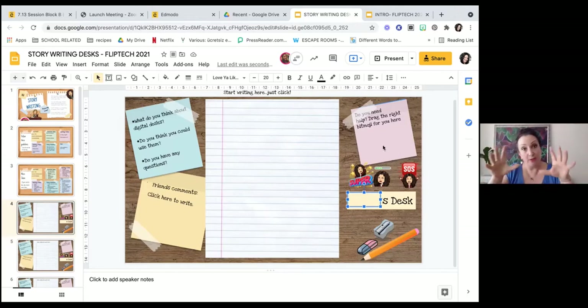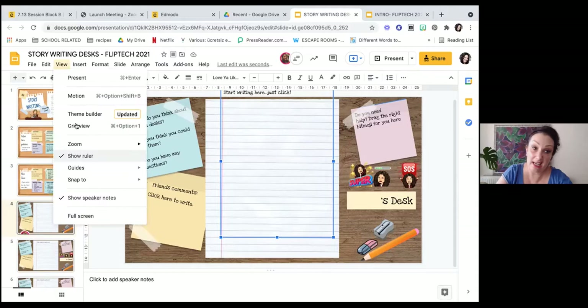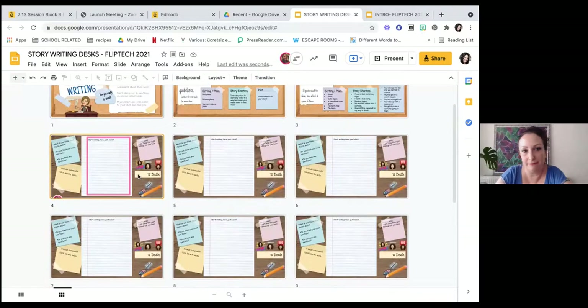There are things we don't want them to move around, so we lock them in position. But then there are certain things we do want them to be able to manipulate and click. The other great thing when you're teaching is grid view. Now we can see all of the slides at the same time. I would have written all of the students' names here, so I can see which student is working at which desk.